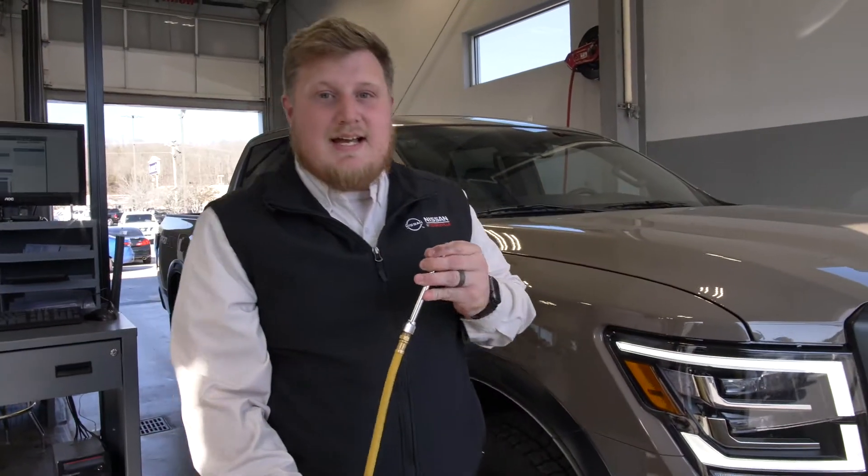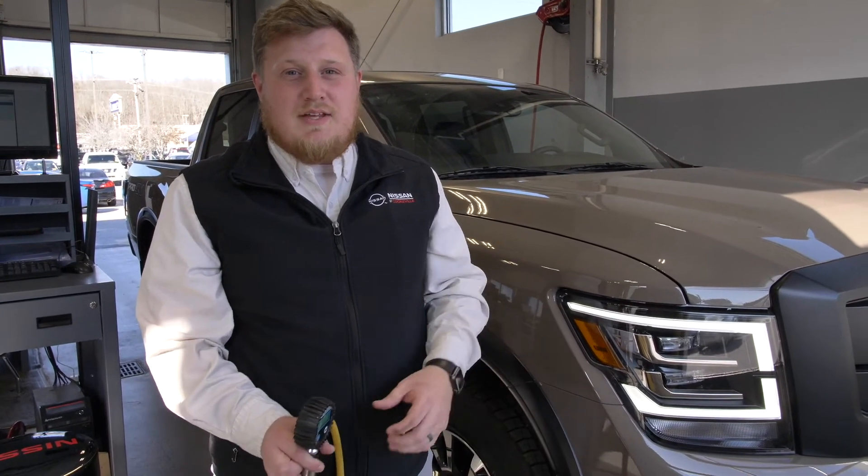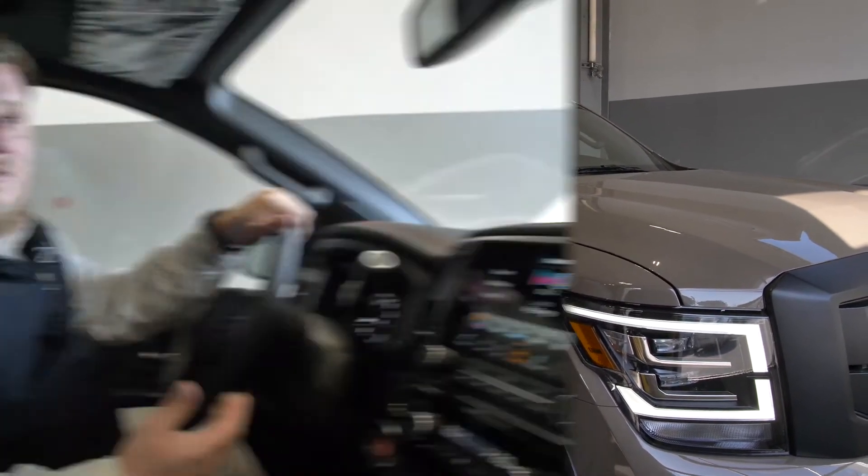Once it gets to the correct PSI, it's going to honk the horn to let you know that you're ready to go, and you don't have to have a tire pressure gauge with you at all times.